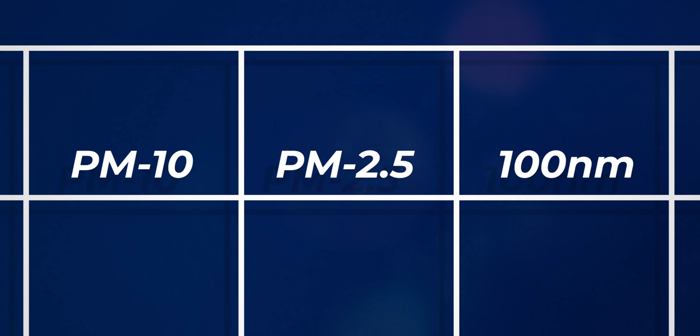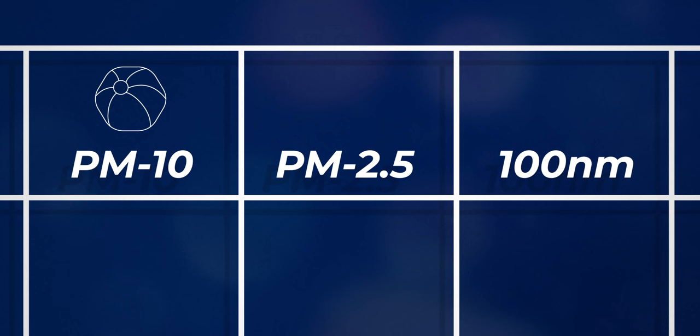If you imagine shrinking yourself down until what looks like a car is actually the width of a human hair, you can imagine how big each of those is. The PM10s are particles that are 10 microns or smaller — about the size of a beach ball next to our shrunken-down car. The PM2.5s are smaller than 2.5 microns, about the size of a grapefruit. And the ultrafine particles are smaller than 100 nanometres, making them about the size of a pea.